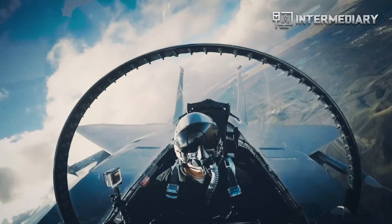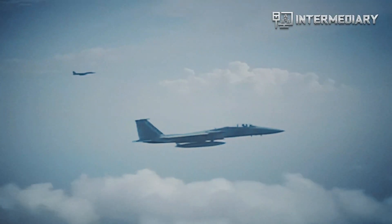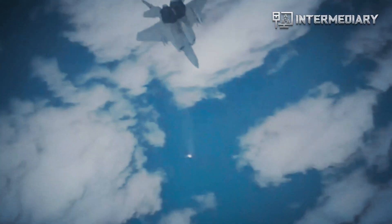To capture the sound data, experts from Blue Ridge Research and Consulting placed over 100 microphones strategically around the aircraft.